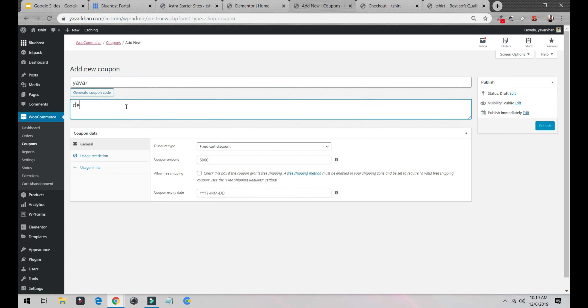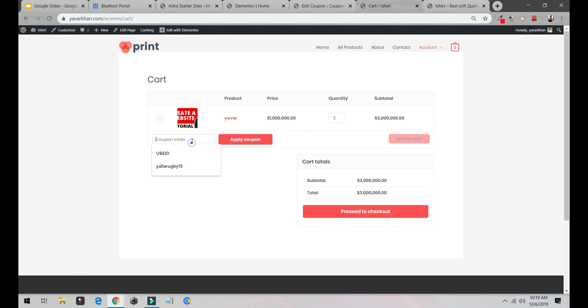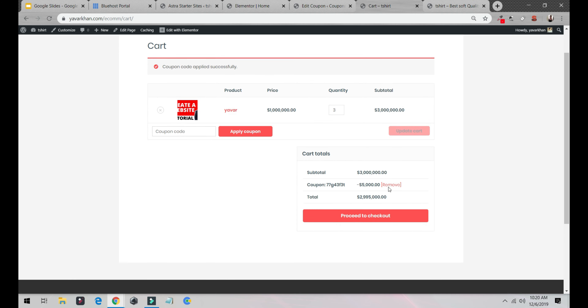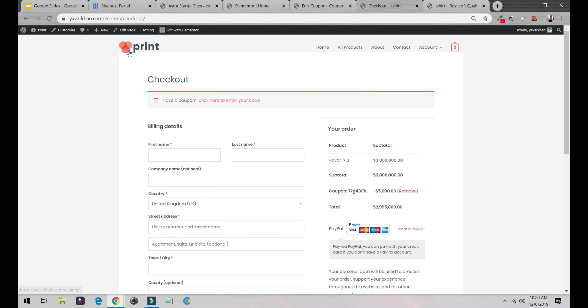Set a coupon code — I'll call it 'yava.' You can write a description or generate a coupon code automatically. Click Publish. Now go back to the cart page, enter the coupon code, and I get 500 off — as you can see. Then proceed to checkout.